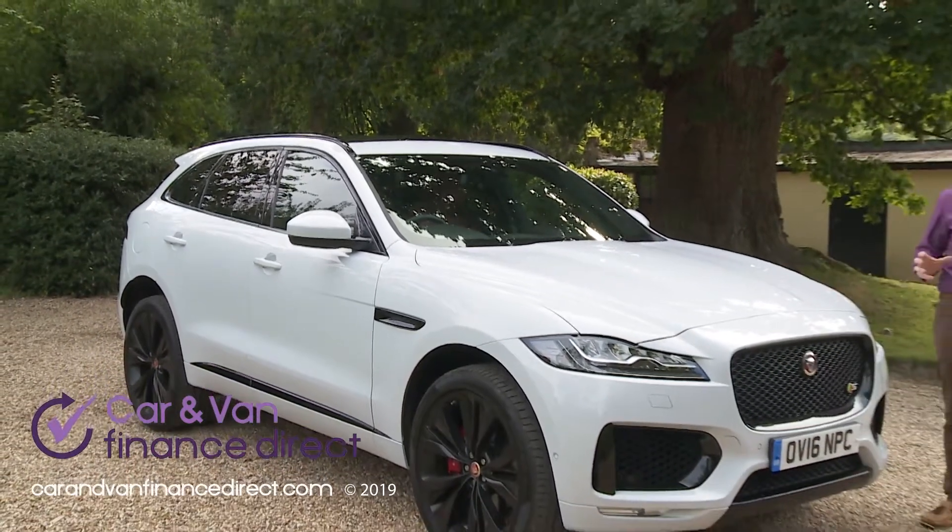Time to take a seat inside and check out the so-called sports command driving position. This delivers a kind of high-set, authoritative seating placement that SUV drivers like so much, without perching you so far up that you lose the feel of being an integral part of the whole experience. The whole cabin ambiance is designed to make anyone coming to this car fresh from one of Jaguar's saloons feel instantly at home, with the dials, the switchgear and the rising circular gear selector in automatic models all familiar fare. The centre of the fascia is dominated by a colour infotainment screen — this 8-inch InControl Touch display being the same as that used across Jaguar and Land Rover's other more recent models.